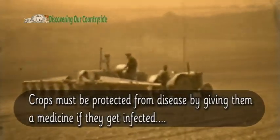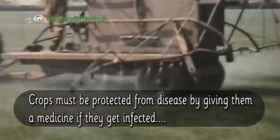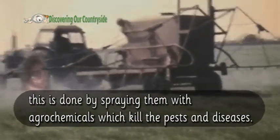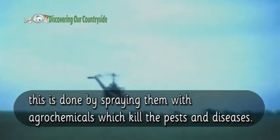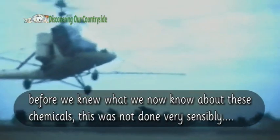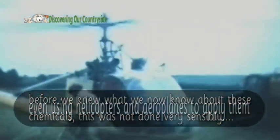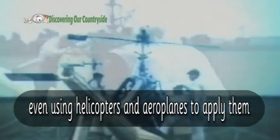Crops must be protected from disease by giving them a medicine if they get infected. This is done by spraying them with agrochemicals which kill the pests and diseases. Before we knew what we know now about these chemicals, this was not done very sensibly — even using helicopters and aeroplanes to apply them.